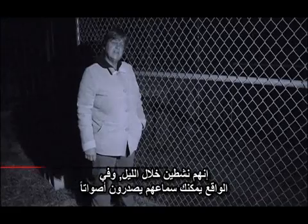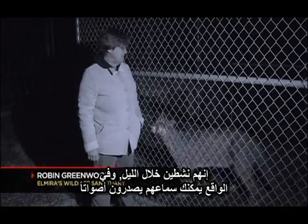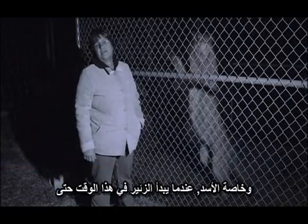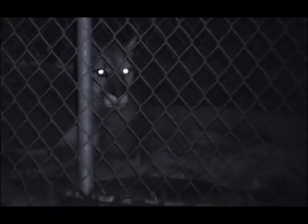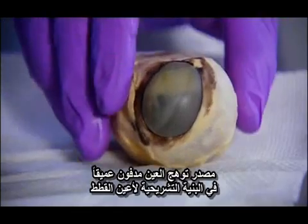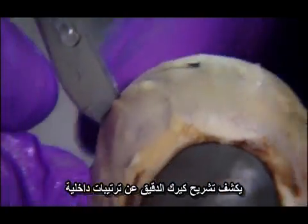These cats are very active at night — you can hear them making their noises, particularly the lion when he starts to roar, even at this hour. The eyeshine not only helps them see their prey better, but also makes them more intimidating to other predators. The source of the eyeshine is buried deep in the anatomy of the cat's eye, and a careful dissection reveals its inner workings.